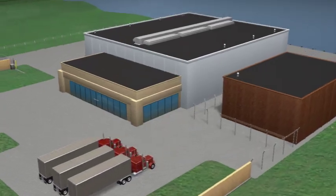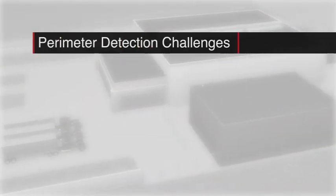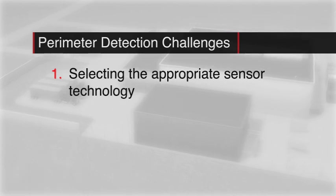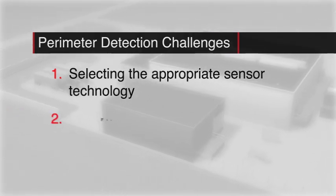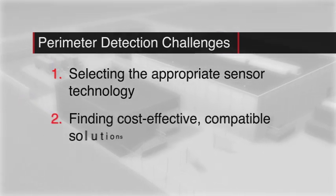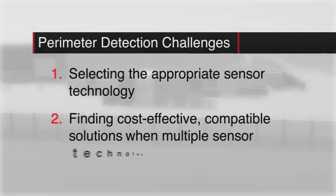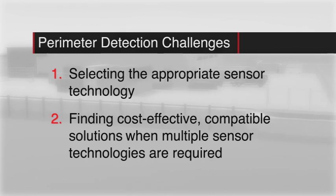In protecting a facility's perimeter, two distinct challenges arise: selecting the appropriate detection sensor to address site requirements, and finding cost-effective, compatible solutions when site characteristics or security level call for the introduction of multiple sensor technologies.